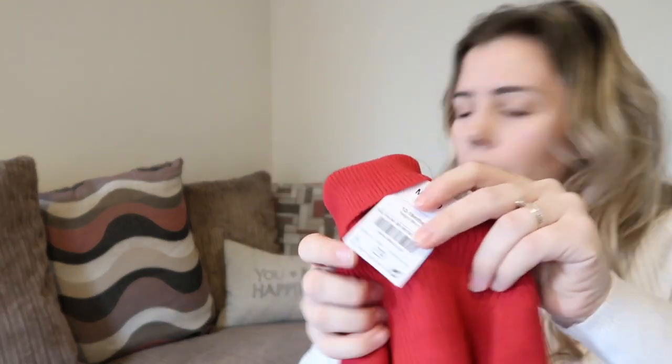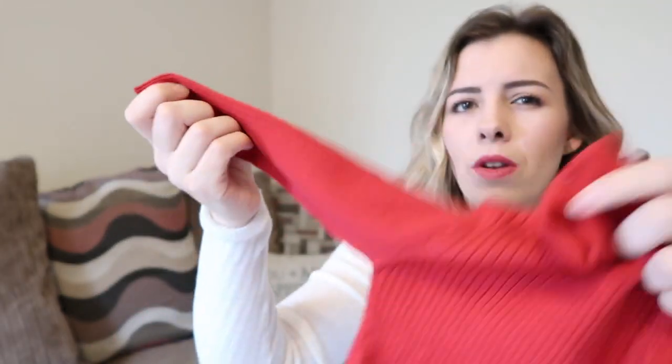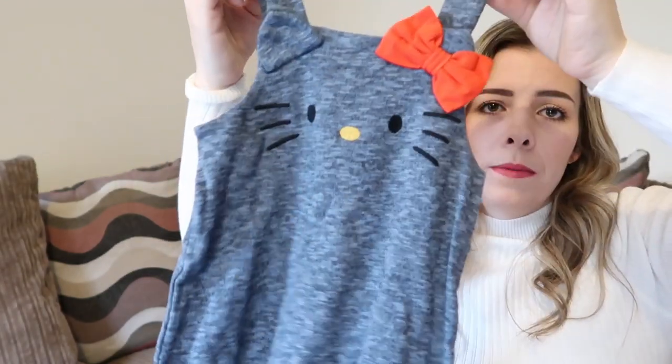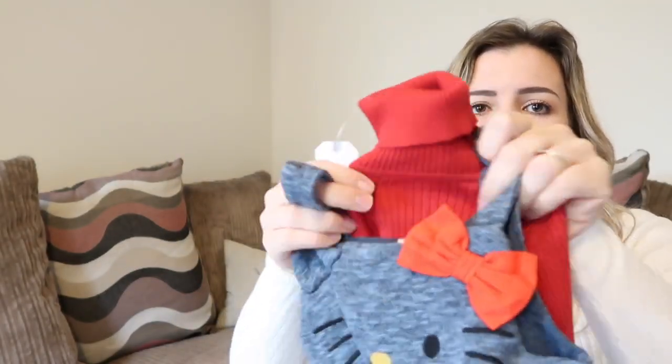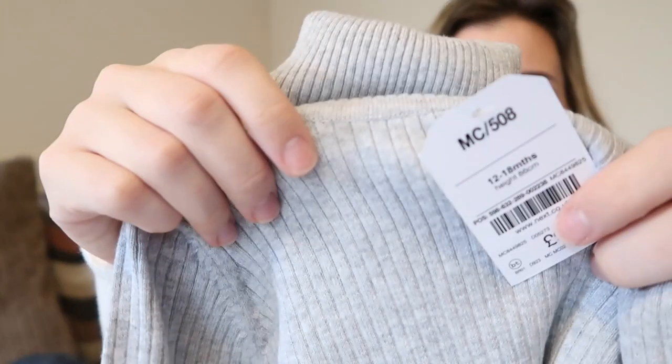I've got these in two colours - one in red and one in grey, little roll neck jumpers. Although I say jumpers they're not too thick so they can go under things. I'll show you one of these properly - I bought this and thought it would go quite sweetly underneath that dress. They're just simple plain ribbed roll neck jumpers and those were £9 each.